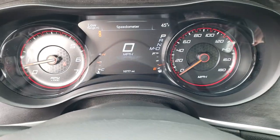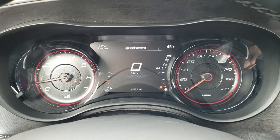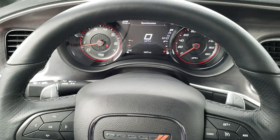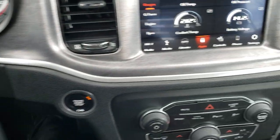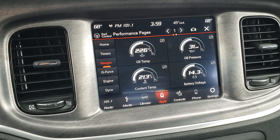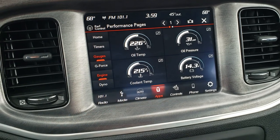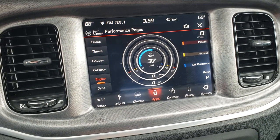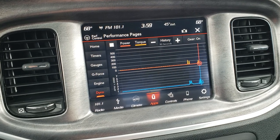As we hop inside, you can see that this car has 10,777 miles. You get the 7-inch TFT display and the good-looking instrument cluster. It has the heated, leather-wrapped steering wheel. Cruise controls on the right, Bluetooth and information center controls on the left. You do get the 8.4 4C radio with AM, FM, and Sirius XM radio capabilities. This one also has the performance pages — you got timers, your gauges, your G-force, you can see what's going on with the engine: RPMs, foot-pounds of torque that you're making, oil pressure. You even have a dyno which is kind of live time.